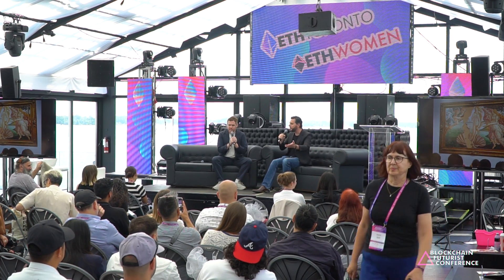He is one-third — 33.3% — of Shy Kids. Just give us an overview of what Shy Kids is and what you guys do.